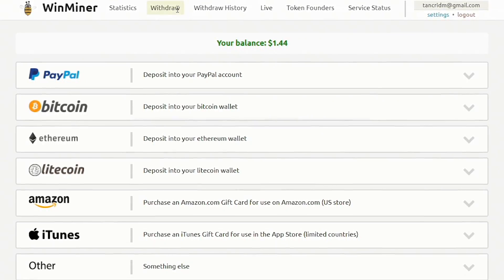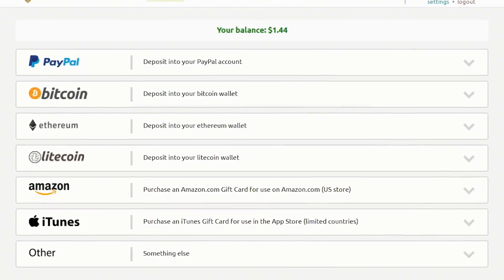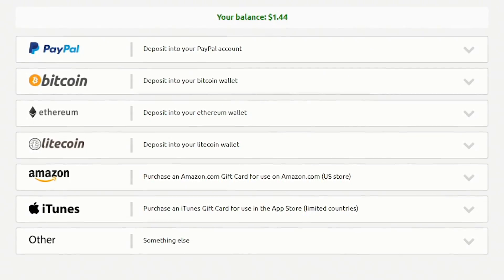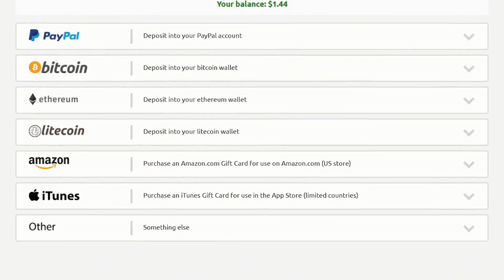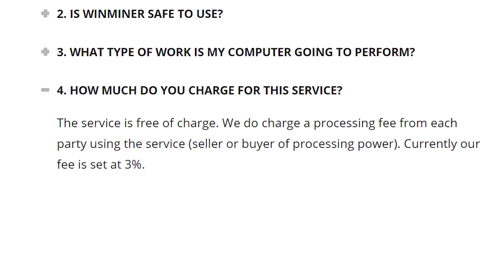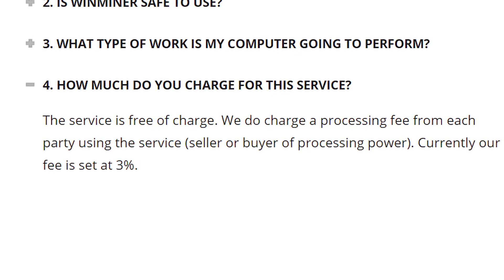Regarding payouts, this is probably the most inclusive out of all the miners. You have the option of paying out to your PayPal account if your balance is over $20, to your Bitcoin, Ethereum, and Litecoin wallets as long as your balance is over $10, and to iTunes and Amazon gift cards at a $20 limit. The fees are a little high with Winminer, quoting a 3% fee for everything that you mine, which is pretty significant but not outrageous.